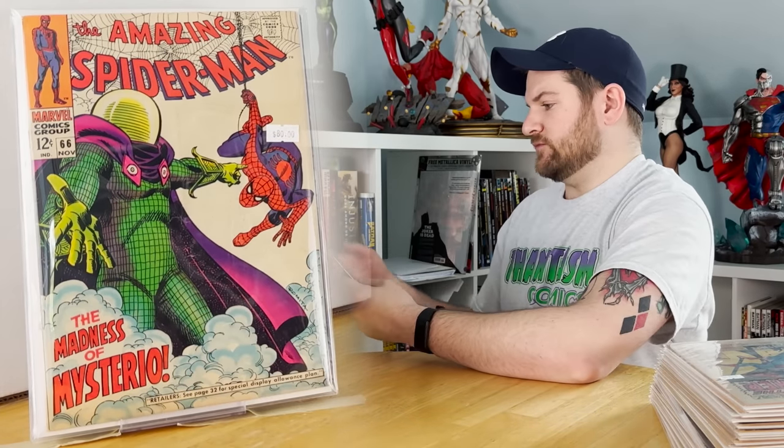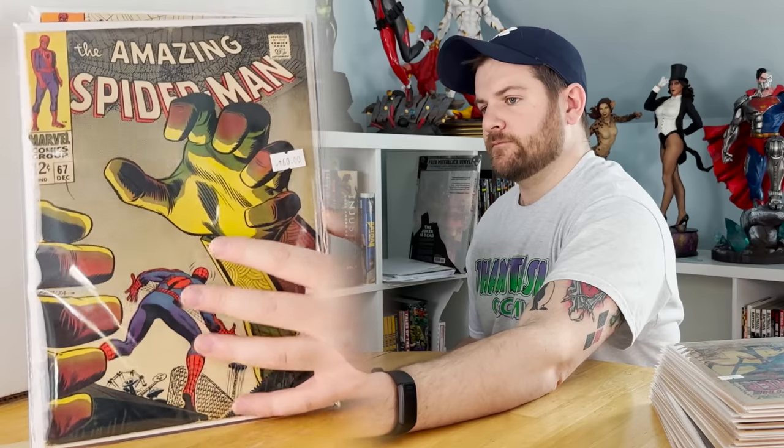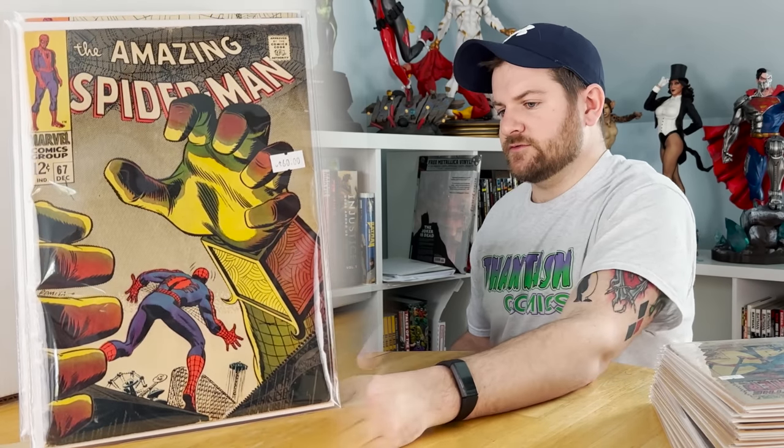Issue 67 — I love that Mysterio cover. It really conveys what Mysterio is all about, I think.